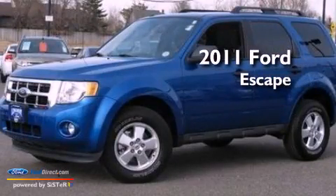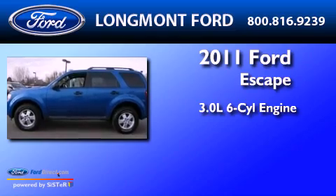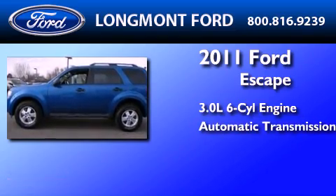This is a 2011 Ford Escape. It has a 3.0-liter six-cylinder engine, an automatic transmission, and four-wheel drive.